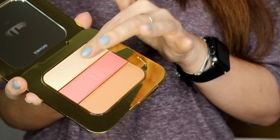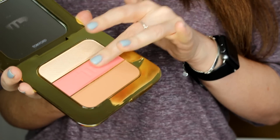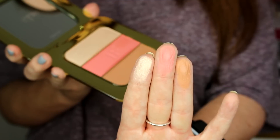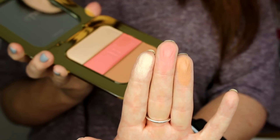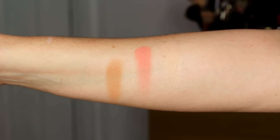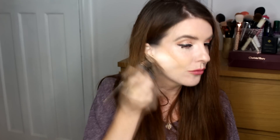There are three shades in here: a highlighter, a blush, and a bronzer. The bronzer is really blendable and gorgeous. Such a beautiful peachy pinky shade of blush and a stunning highlighter — I've got it on now. I just popped it on and it's so easy to work with, nice and blendable. I really do like Tom Ford bronzers and I love the highlighter.